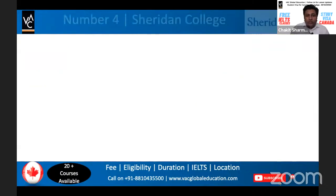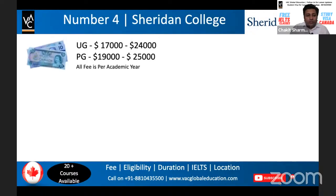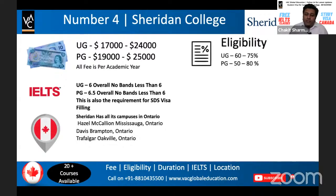Number four is Sheridan College, which has a very high visa success rate and is one of my favorites. For Sheridan, you are looking at a fee between $17,000 to $24,000 depending on the specialization for UG, and for PG it starts from $19,000 going up to $25,000. The fee is a bit on the higher side, but the quality of education is remarkable. The IELTS requirement is the same — overall 6 for UG, no band less than six, and 6.5 for PG. Sheridan has three campuses: Hazel in Mississauga, Brampton, and Oakville.